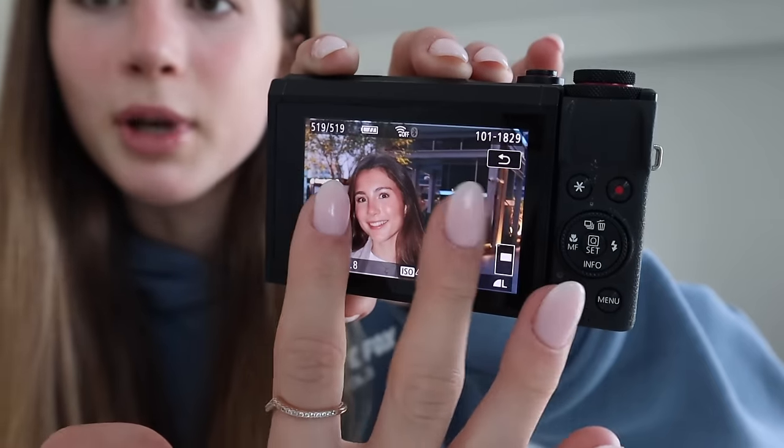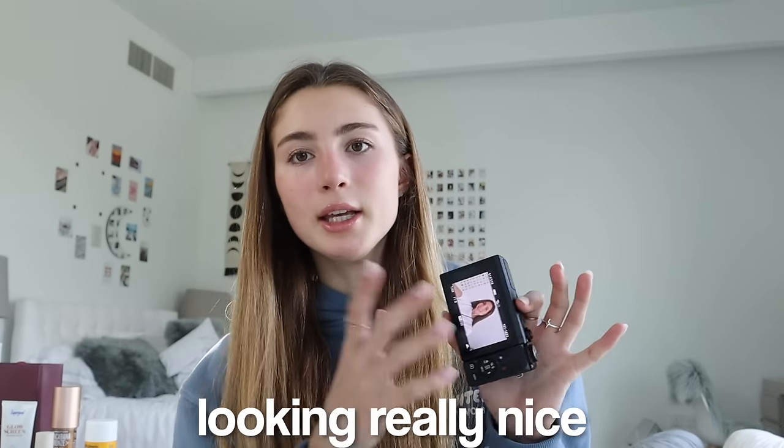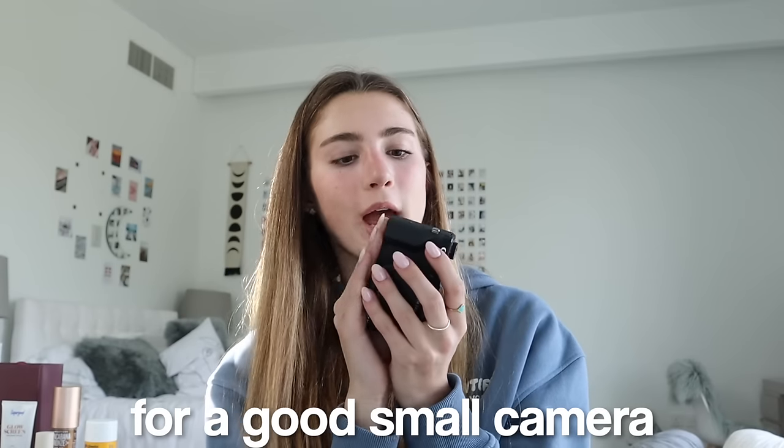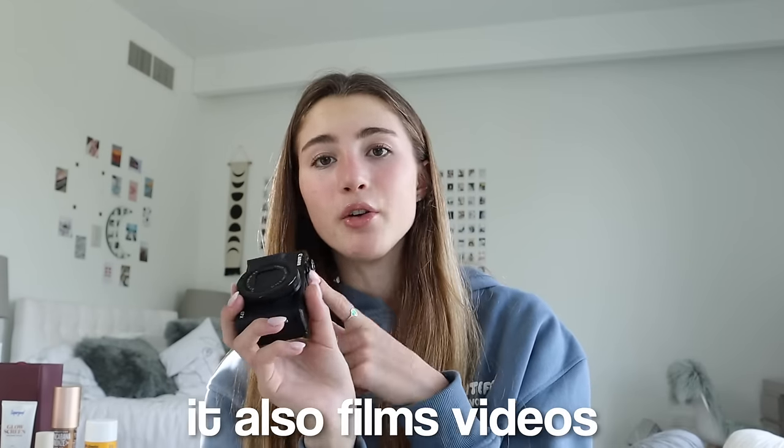I love the Canon G7X — it's really small and compact, you can fit it in any bag and take it out with friends for cute pictures. There's even a smoothing skin filter. The photos always end up looking really nice and the camera is really easy to use. It also films video — I use this for vlogging so much. If you're looking for a good small camera, get this one.